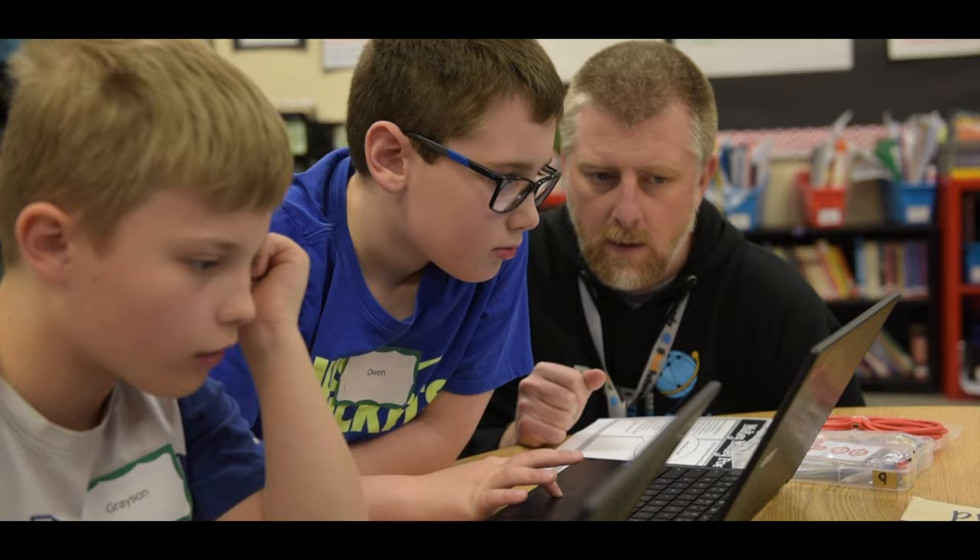A lot of engineering design practices. Engineering design is big in fifth grade and so I learned a couple of new things that I can do with my kids next year.